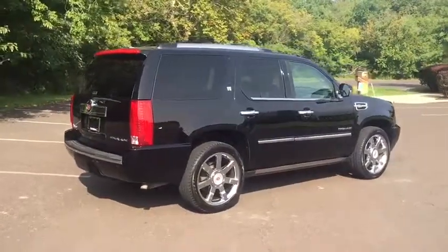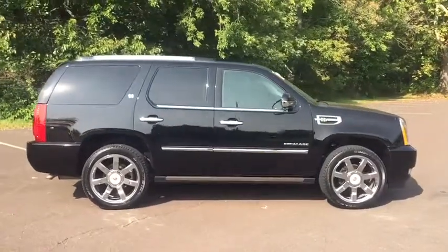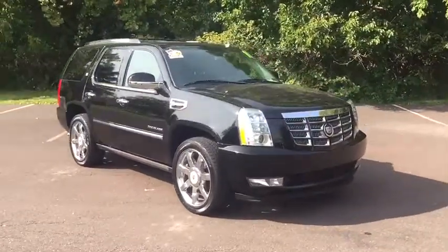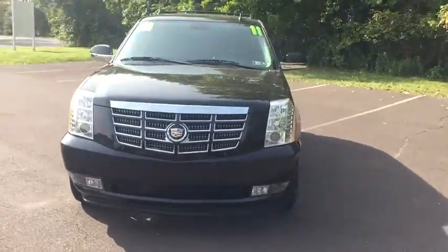2011 Cadillac Escalade Hybrid. The Cadillac Escalade Hybrid has better fuel economy than the conventionally powered Escalade, handsome styling, luxurious and well-equipped interior, seating for up to eight passengers. This vehicle has less than 110,000 miles.